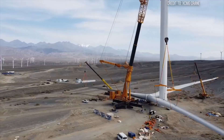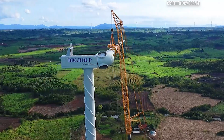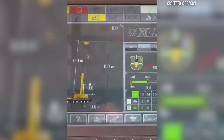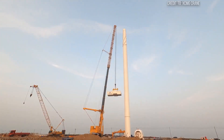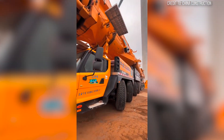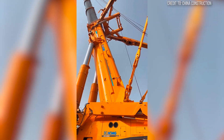So how does the XCMG XCA-2600 manage these seemingly impossible feats? It comes down to a combination of cutting-edge technology and human ingenuity — sophisticated load-moment indicators, anti-sway systems, and computer-controlled hydraulics that allow for extremely fine movements when guiding components hundreds of feet in the air. The operators themselves are unsung heroes, undergoing rigorous training and possessing an almost intuitive understanding of their machine's capabilities and the environmental conditions.